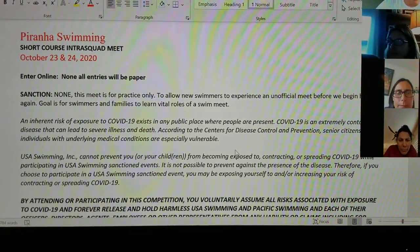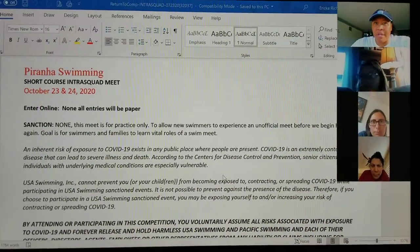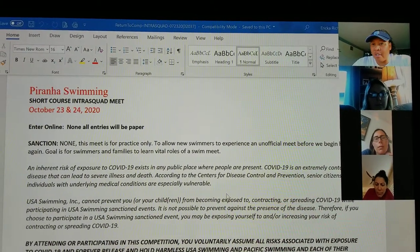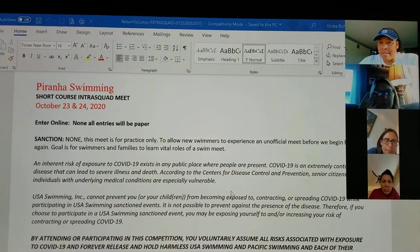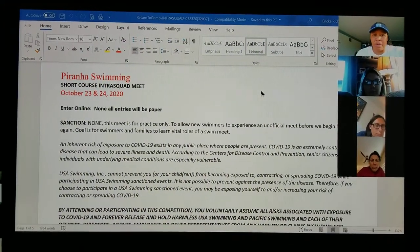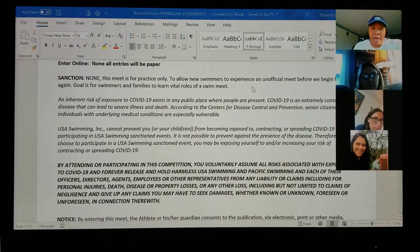This meet sheet is a general meet sheet form. All the teams in our zone and pretty much all of the zones across the nation will make a meet sheet like this. This is how we get our school meet sanctioned, so a lot of the language will be exactly the same. The only thing missing is the Pacific Swimming logo because this is not sanctioned by Pacific Swimming. The COVID part is all brand new.